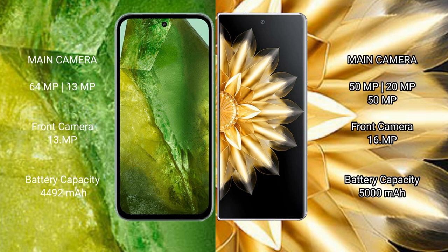Google Pixel 8a has a 4492mAh battery with 18W fast charging support. Honor Magic V2 has a 5000mAh battery with 66W fast charging support.